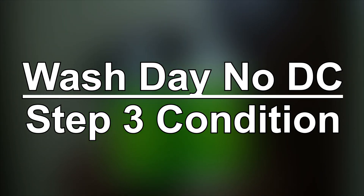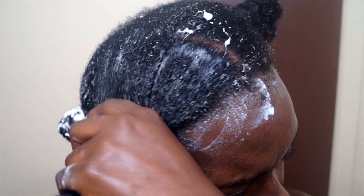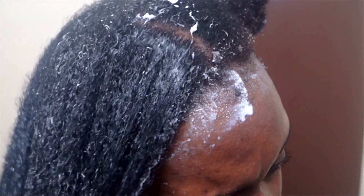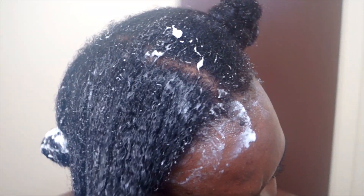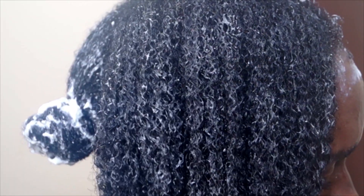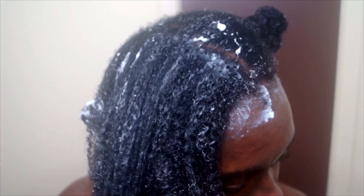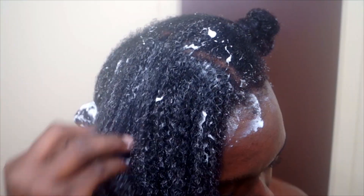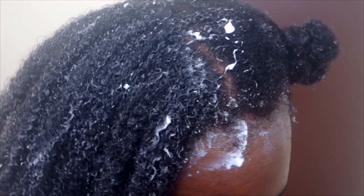Now we're on to the conditioning step. We're not deep conditioning, so our rinse-out conditioner needs to be moisturizing. This conditioner is definitely lightweight, just like the bottle says — so if you have thick 4c hair you might have to use quite a bit, just like I did. It says to leave it on for three minutes, which I did, and then I started to detangle with my fingers. If you use combs or a Denman brush, this rinse-out conditioner might not be the best idea because it doesn't give you that much slip. The more slip your conditioner has, the easier it is to detangle that kinky curly hair.